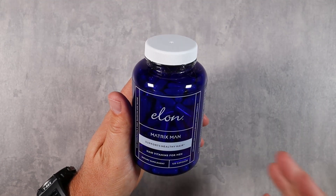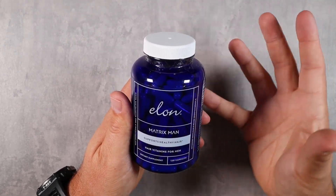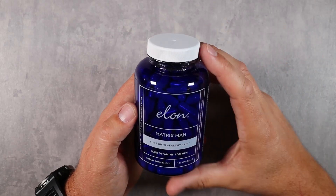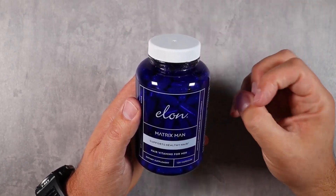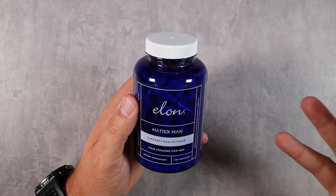It's got folate, vitamin B6, pantothenic acid, and nettle root extract which reduces inflammation. Inflammation can be a cause of hair loss, especially if you're using shampoos or other topical products that can irritate the skin. The folate helps support cell growth, which allows for adding volume and reducing premature graying of hair.